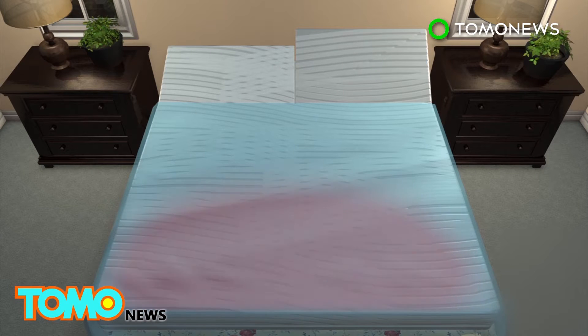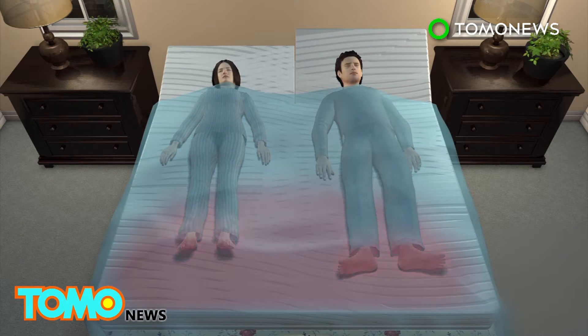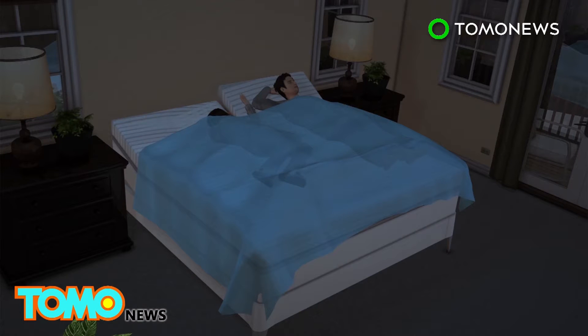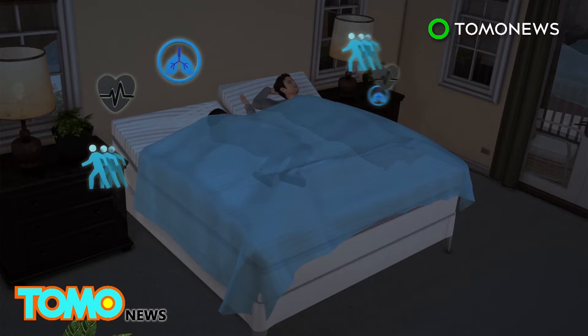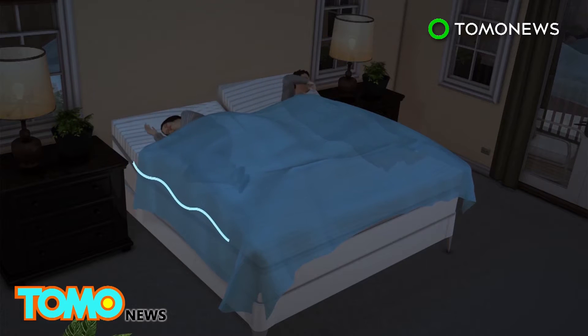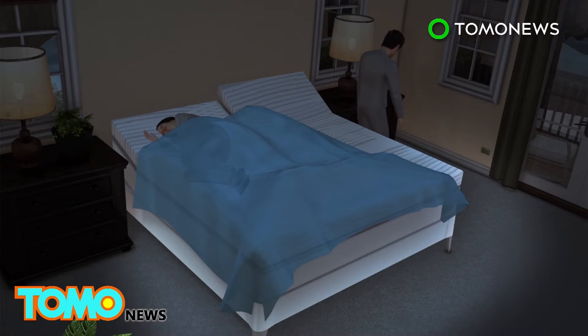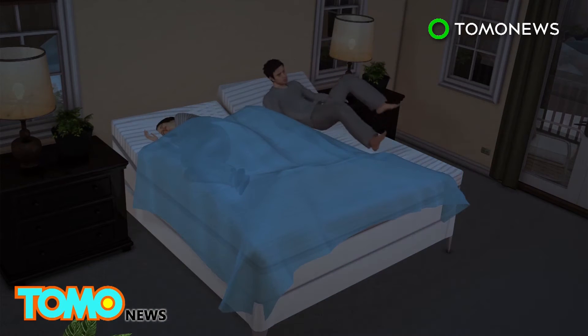The smart bed is able to raise the temperature at the foot of the mattress before users get into bed. Research has shown people fall asleep faster when their feet are warm. The bed is able to continually track heart rates, motions, and breathing. It also automatically adjusts depending on the user's position. An underbed mechanism automatically lights up if users get out of the bed in the middle of the night.